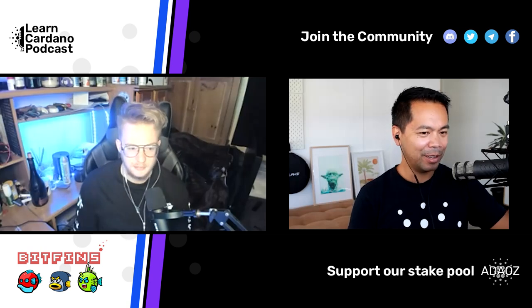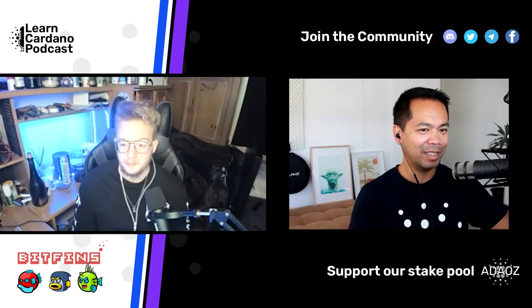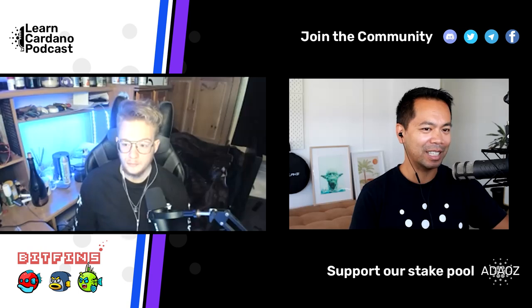I'm Tyler, joining from BitFins — a kind of unique CNFT project. I've loved the development that Tyler has been putting together. Welcome to the podcast. Thanks for having me, Peter. So let's start off with a little about your background, how you got into crypto, and how you discovered Cardano.